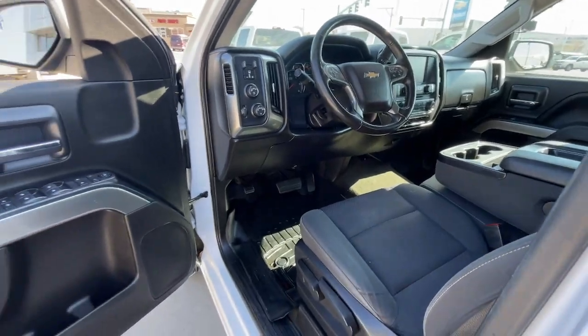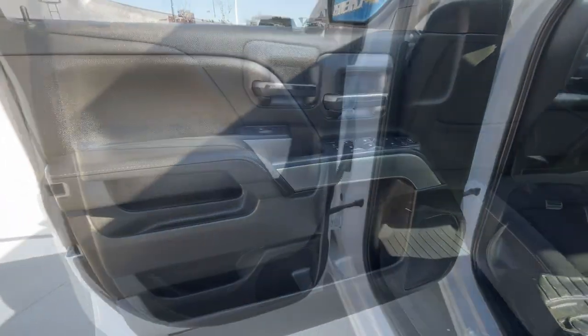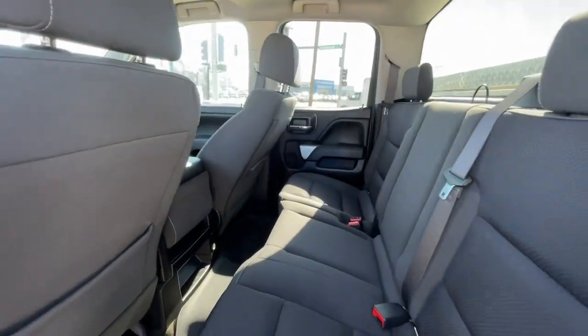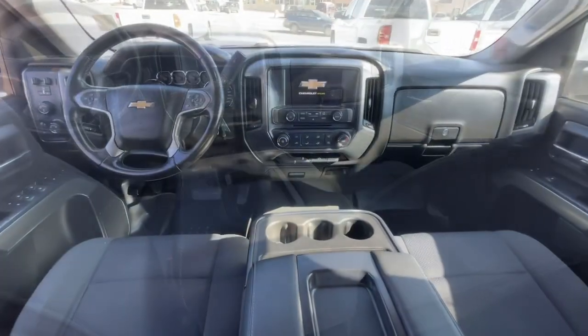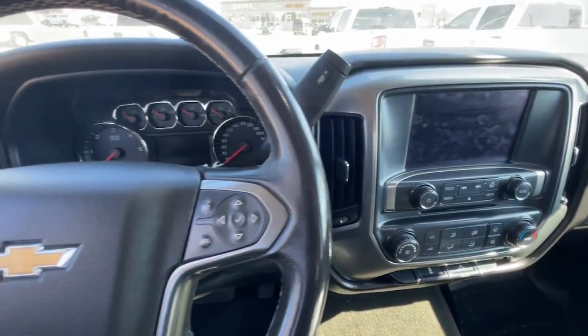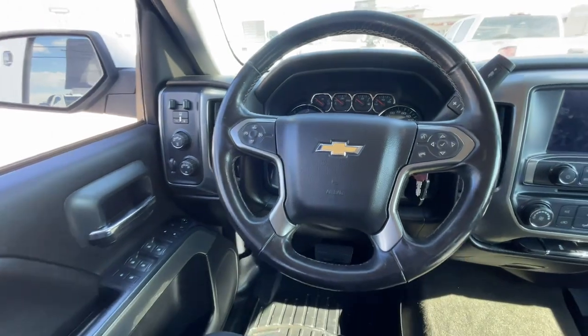Powerful versatility meets comfortable convenience in the Silverado 1500. Come in and drive it. We'll see you next time. Bye.